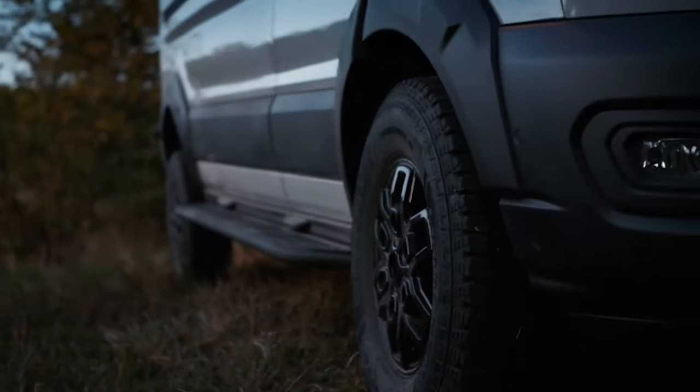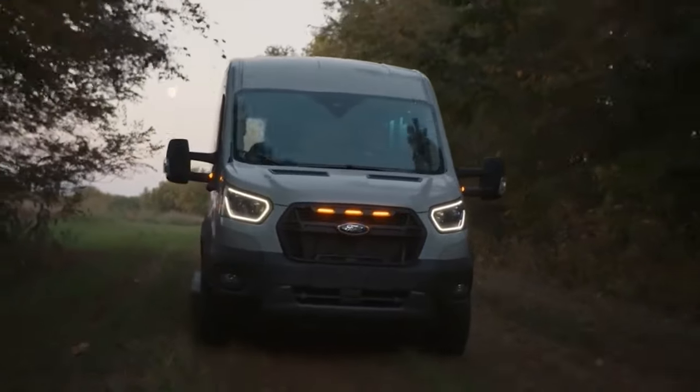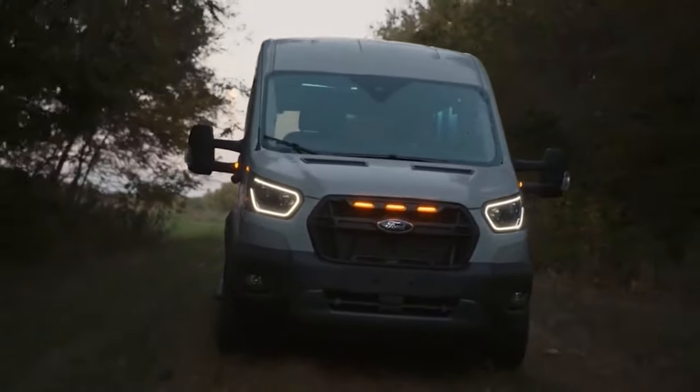Available in three cargo van configurations, including medium and high-roof models and a high-roof extended-length variant, the new Ford Transit Trail is equipped for improved off-highway capability with standard features and capabilities.